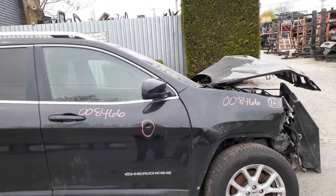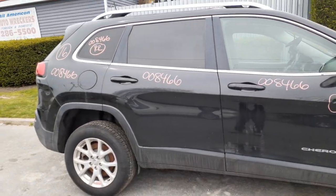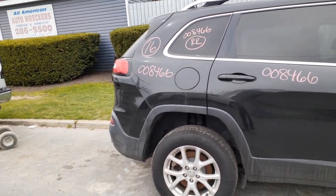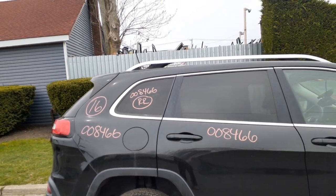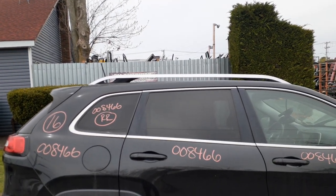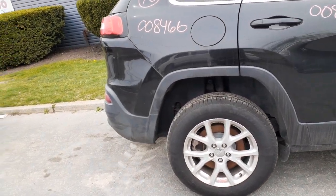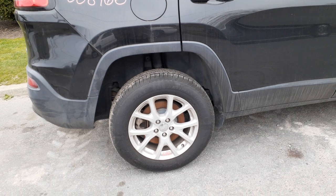Right side mirror is power heated. Right rear door has power window, power locks, and privacy tint. Right rear quarter is the same — nice and clean. Right rear quarter glass has privacy tint as well.